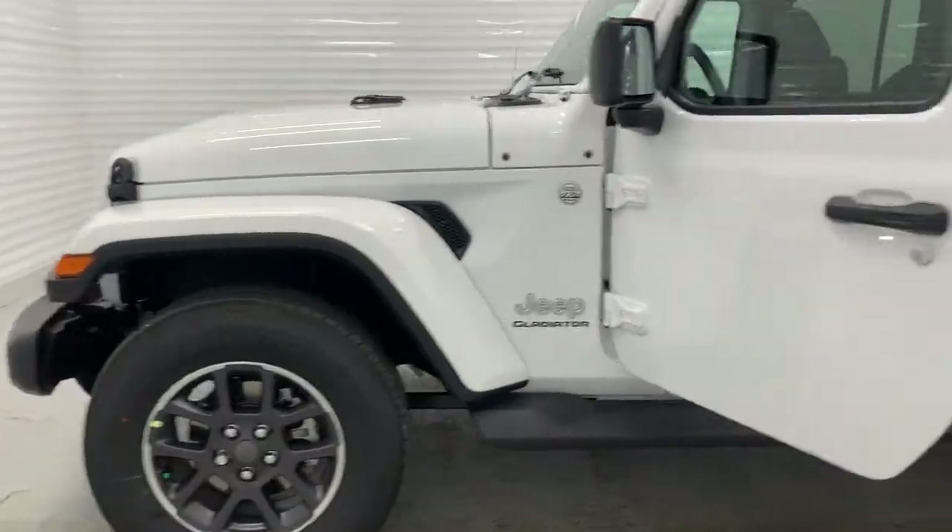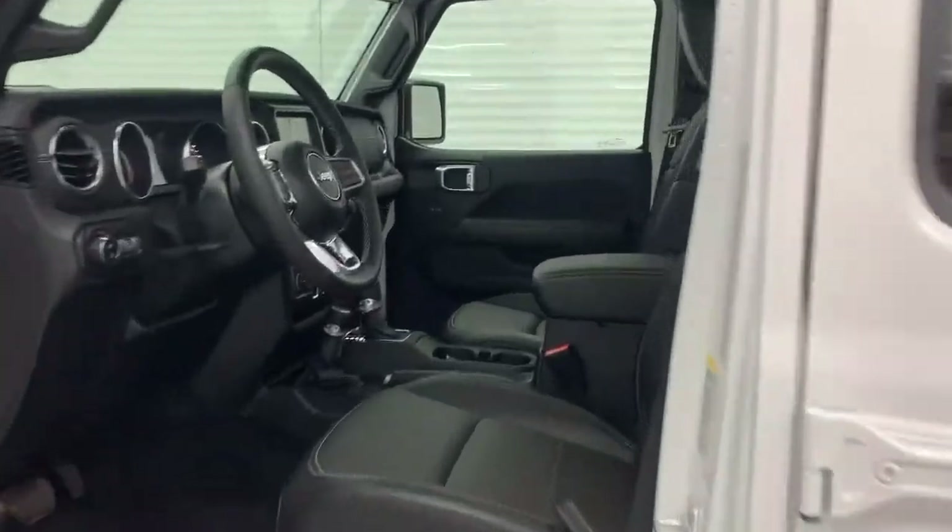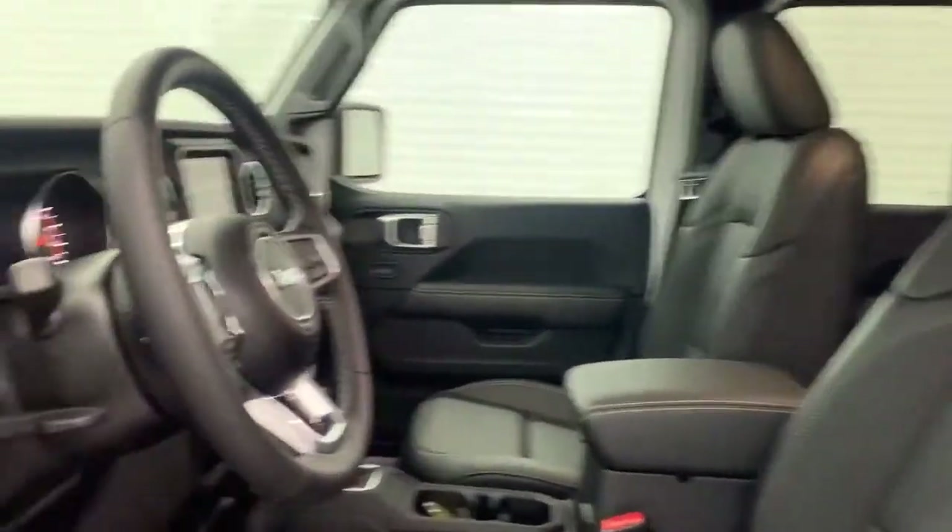It has leather seats, heated seats, heated wheel, navigation, a bigger screen, and an upgraded sound system.